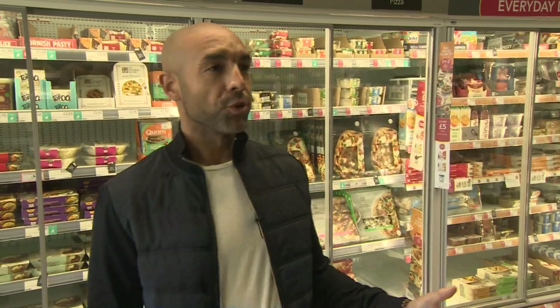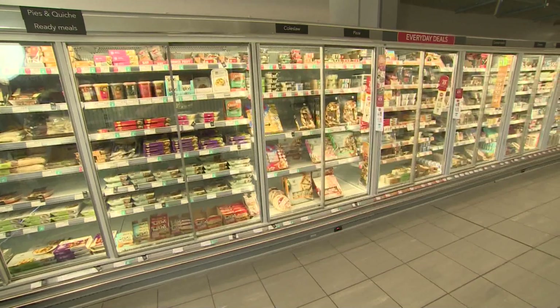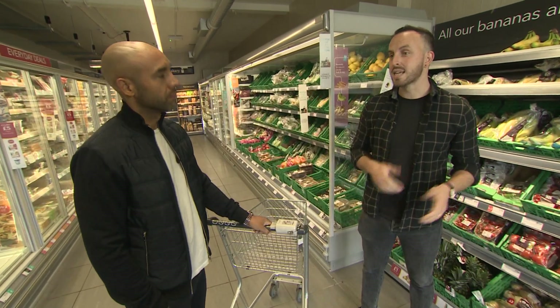For top tips on reducing food waste when shopping, only buy the things that you need. Look around — you might be tempted to buy a two-for-one or a three-for-two deal, but if you're not actually going to eat it, stick to your list.